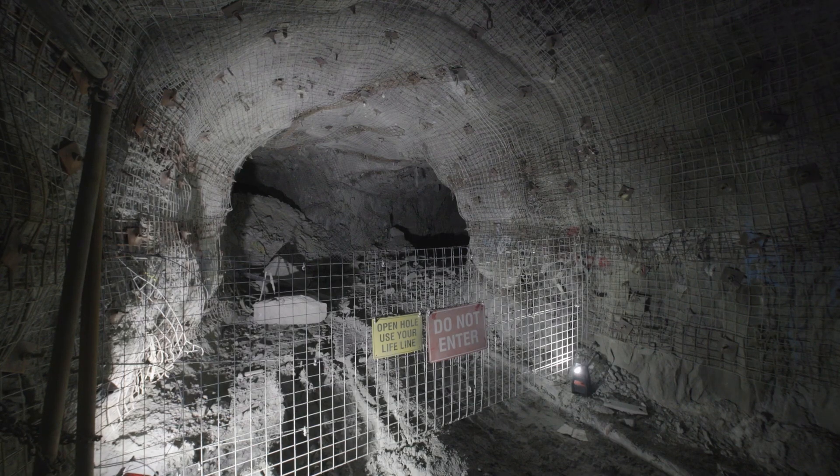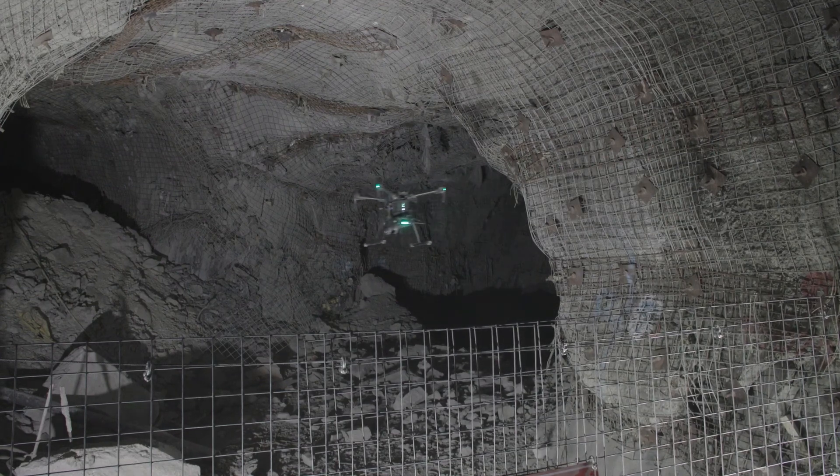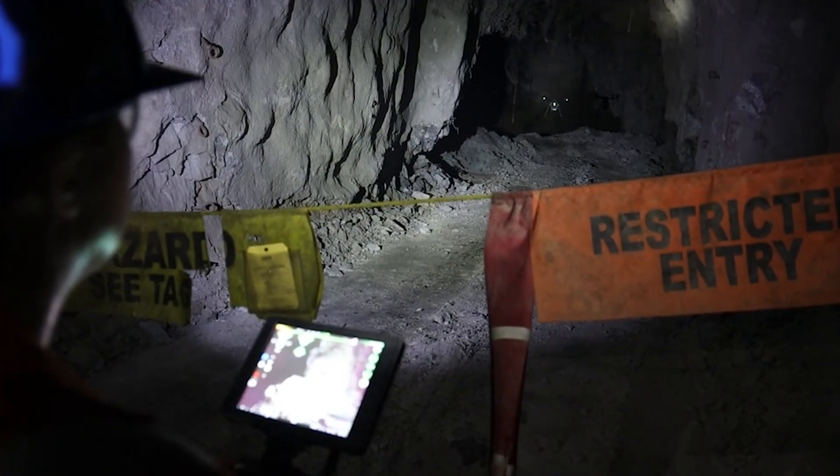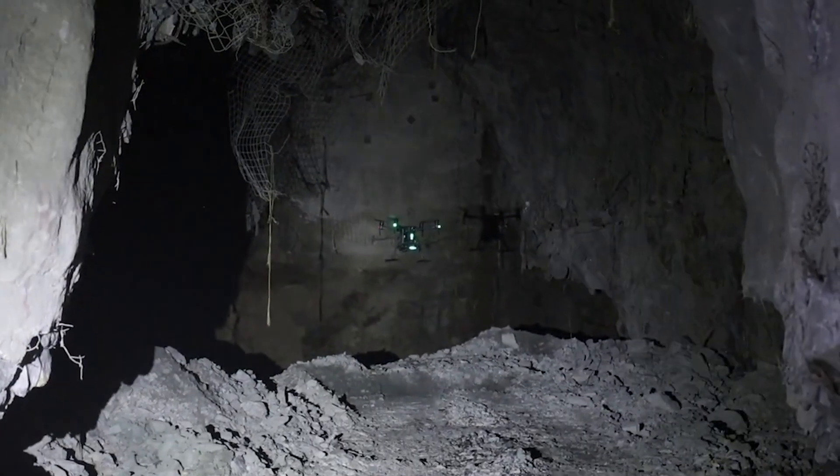When it comes to monitoring stopes that are in progress, we're also limited by the bottom of the stope being full — we need to get in from the top. HoverMap is particularly well suited as it's able to fly in and get information without shadows.